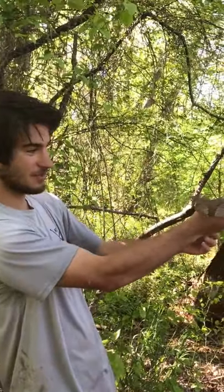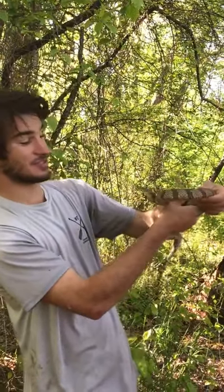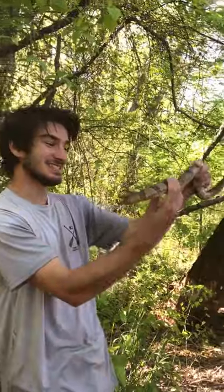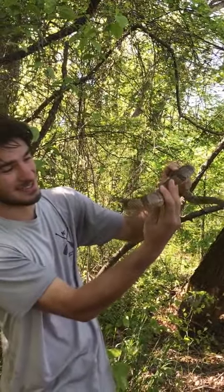Unfortunately underfoot sometimes. Claire almost stepped on him! He's being a typical water snake — when you grab them they are just super hyper defensive. You can see he's not hesitating to strike at me, but that's okay.